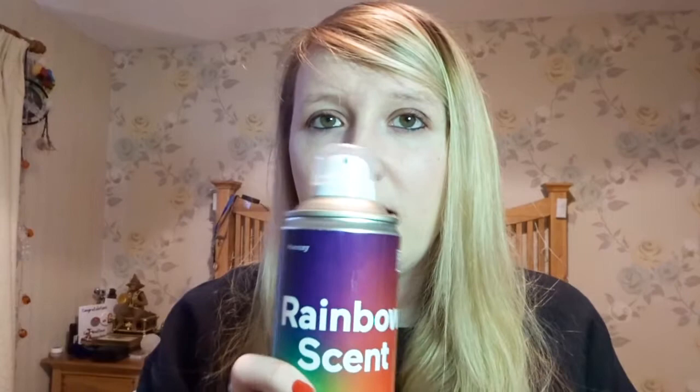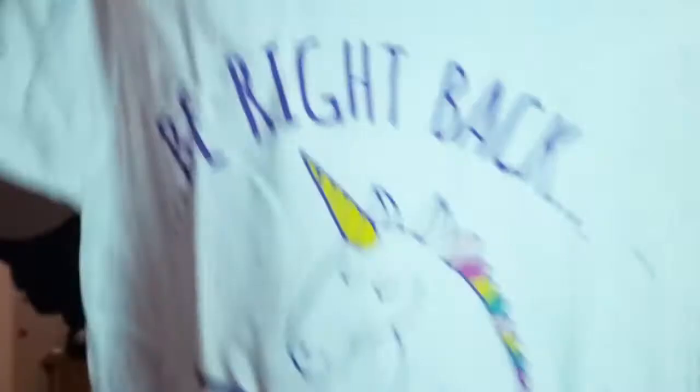I know it says rainbow scent, but what has that got to do with unicorns? If it was unicorn scent I'd understand, but why rainbow scent? I don't know — I like it though, it smells nice. I probably will use that. Next thing we've got is a t-shirt. It says 'Be right back, just feeding my unicorn.'